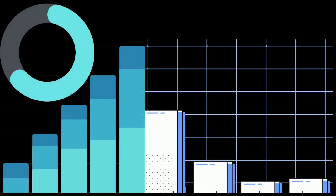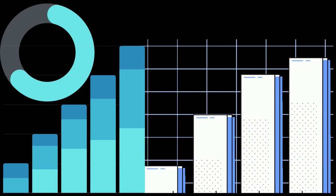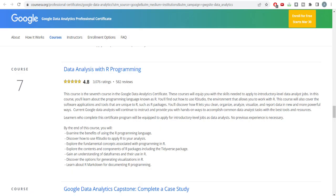Course number six teaches Tableau, where you'll learn visualization techniques — building pie charts, bar graphs, scatter plots, and multiple chart types. Course number seven covers the R programming language, which gives you a much better perspective. The best part of data analysis is learning programming languages — if you find this interesting, analytics is made for you, because everything boils down to programming to generate good visualizations and analysis.